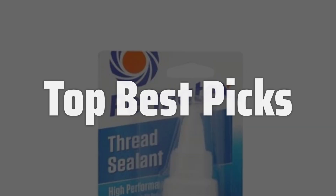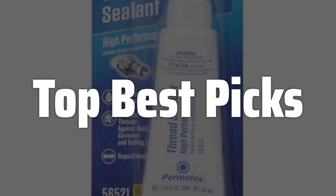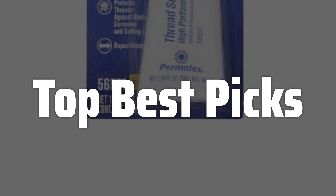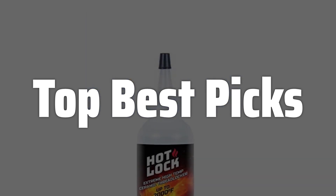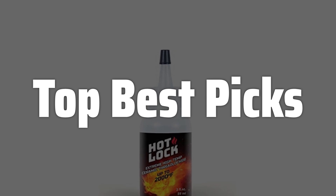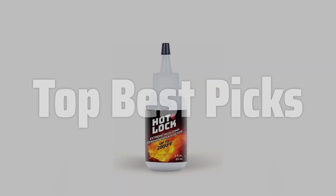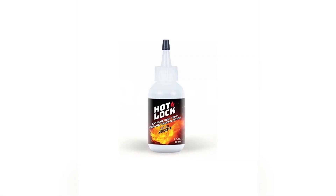Welcome to Top Best Picks. The best high-temp thread sealant is probably one of the most unsung heroes in the world of DIY and professional projects. It ensures that your threaded connections stay tight and leak-free even under extreme heat and pressure, saving you from potential disasters and costly repairs. Whether you're working on engines, plumbing, or industrial equipment, choosing the right sealant can make all the difference in the longevity and reliability of your projects. So let's dive in and find the perfect one for your needs.